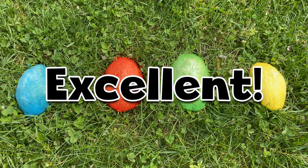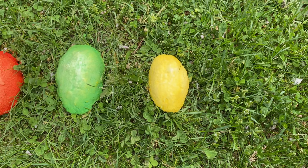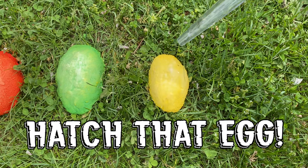Excellent! I knew I could count on you. First, let's hatch the yellow egg. One, two, three. Hatch that egg.